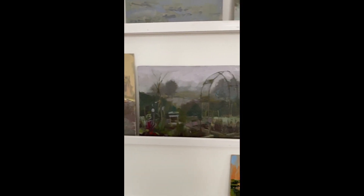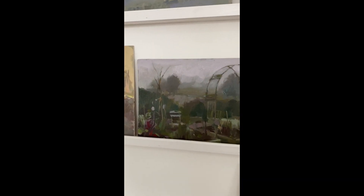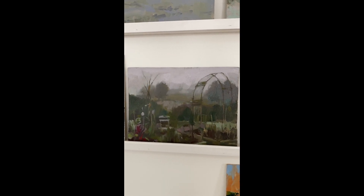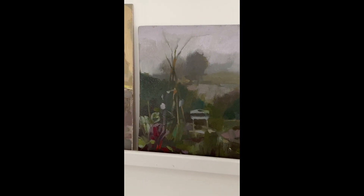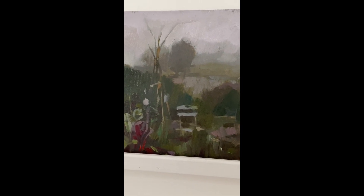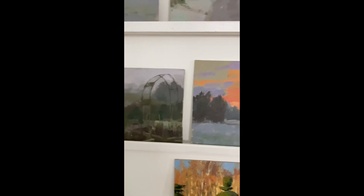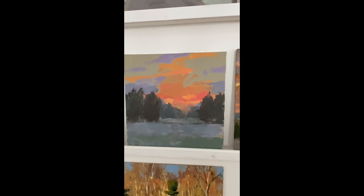This one was painted in my garden — sorry about the glare. It was a very foggy day looking through my vegetable patch towards the fields beyond. The vegetable patch was very messy — there are some tin can lids hanging up and some ruby chard growing at the bottom which gives it a nice additional pop of colour.